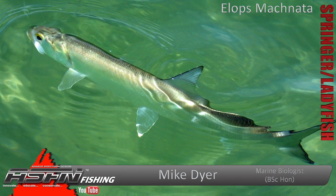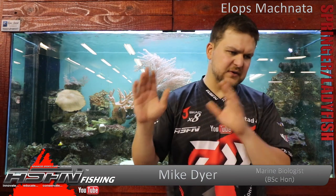Now Springer goes by a few different names — ten pounder, ladyfish. But here in South Africa, Springer is the most universal name used for them. Sometimes people also call Mullet Springer, but that's a different story. Springer — Elops macnata.